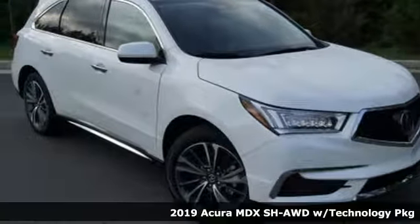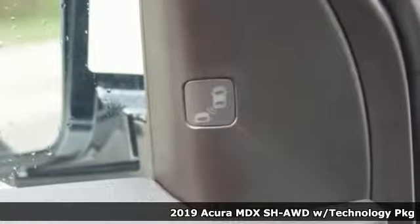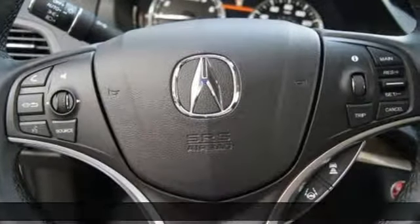Here's a new 2019 Acura MDX, ready to pamper every passenger. This crossover might just be the world's most perfect road trip car.